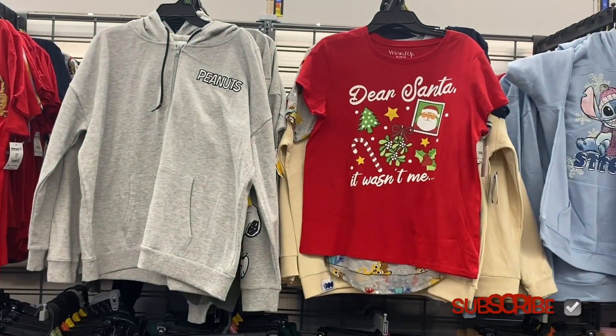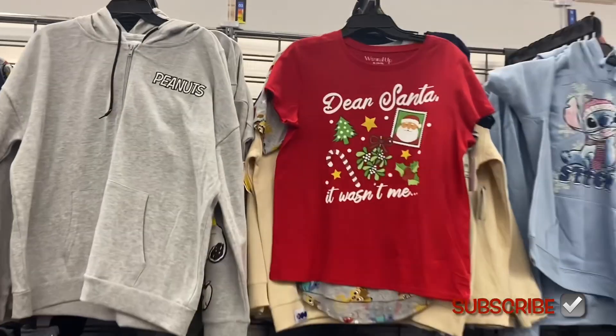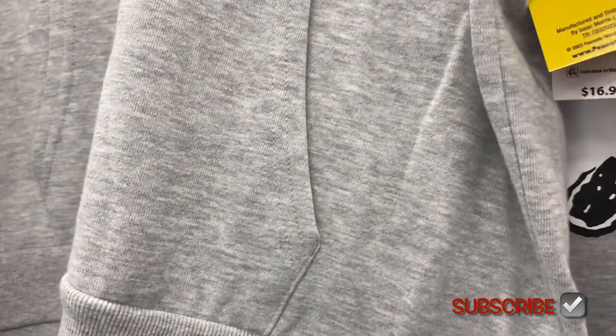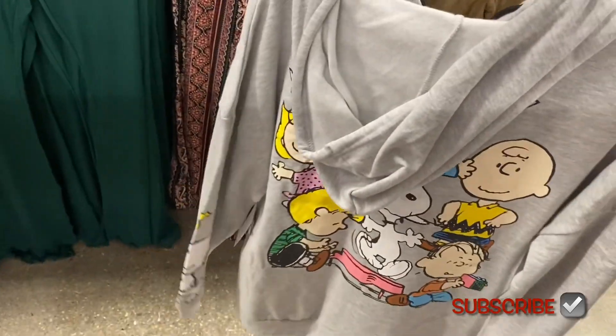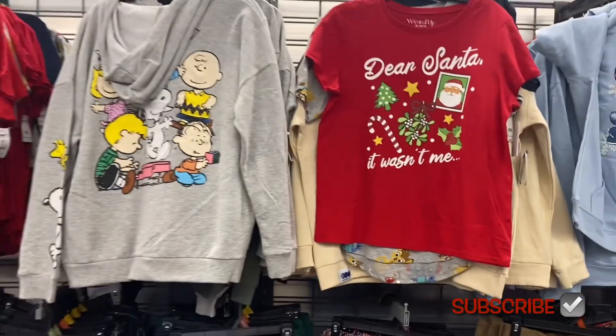They have a Peanuts hoodie and a Stitch hoodie. The Peanuts one is a zip hoodie with a kangaroo-style pocket for $16.98. It says 'Peanuts' on the back with something on the sleeve — really cute. Let me put it up so you can see it better.